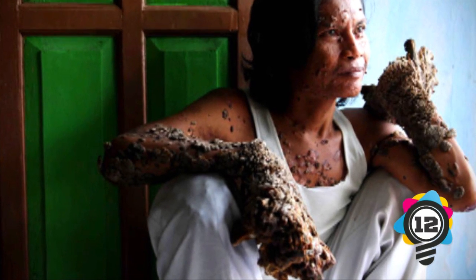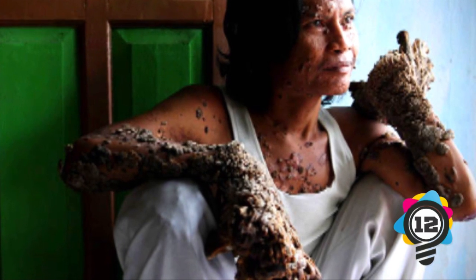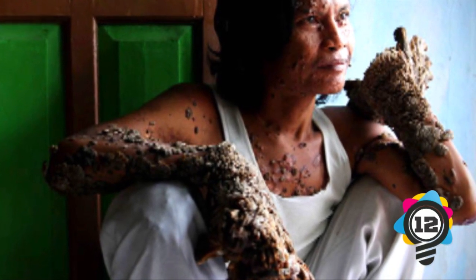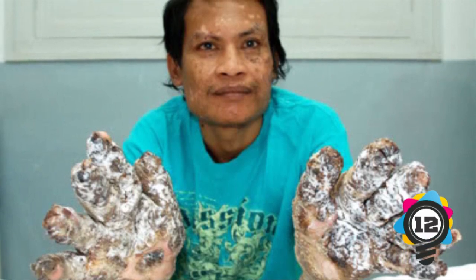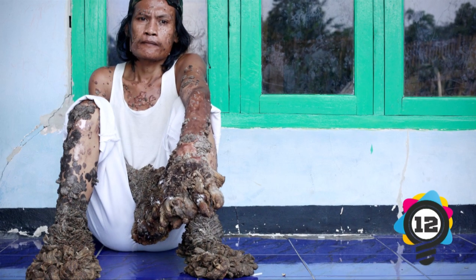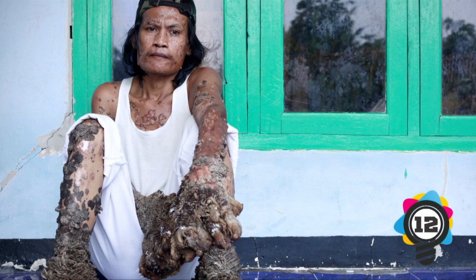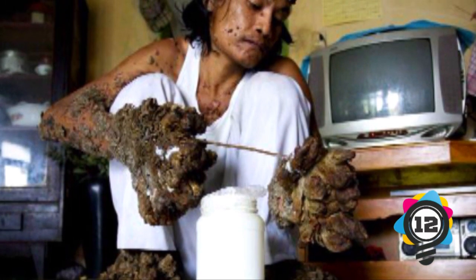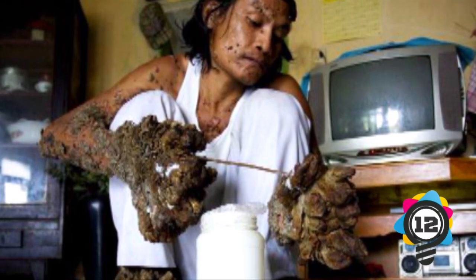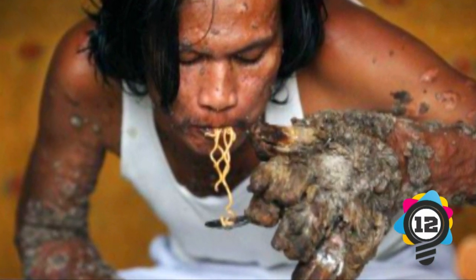Number 12: Tree Bark Skin Disorder. This is called the tree man disease, or by its technical name Epidermodysplasia verruciformis, and it's an immune deficiency — a failed response to HPV type 2. It's believed to come from a genetic defect, which is important because it can help scientists find a cure. Those with a weak immune system can't fight the HPV virus and are at risk of developing the tree man disease. The body cannot contain warts; the virus hijacks the skin cells, and they develop large tree-like growths called cutaneous horns.